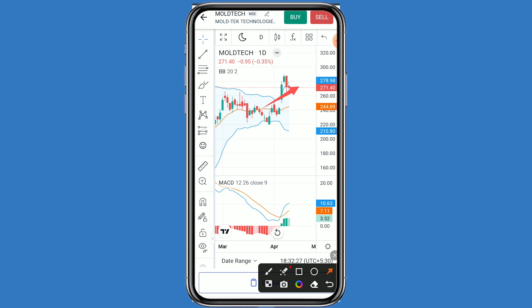If Moltec Technology breaks the first resistance, the second resistance is 280. If Moltec Technology breaks the second resistance, the third resistance is 285.